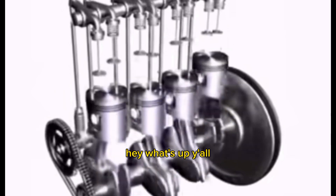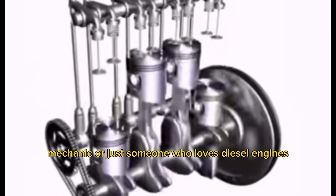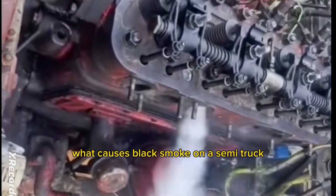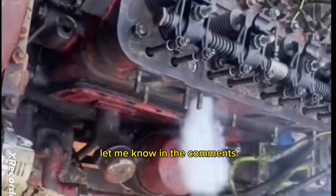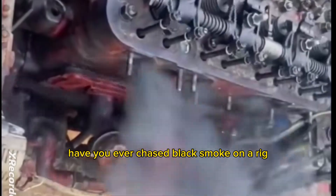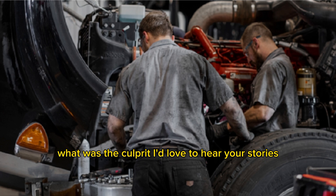Hey, what's up y'all? If you're a trucker, mechanic, or just someone who loves diesel engines, welcome back to the channel. Today we're diving into what causes black smoke on a semi-truck. Before we dive in, let me know in the comments — have you ever chased black smoke on a rig? What was the culprit? I'd love to hear your stories.